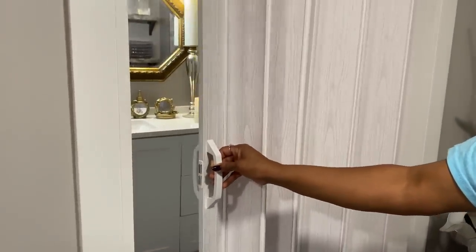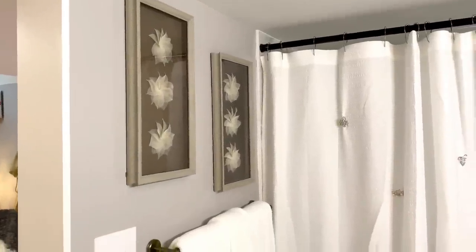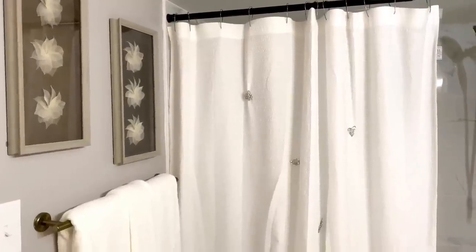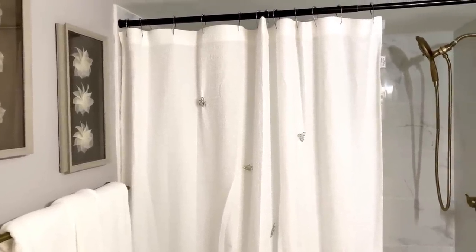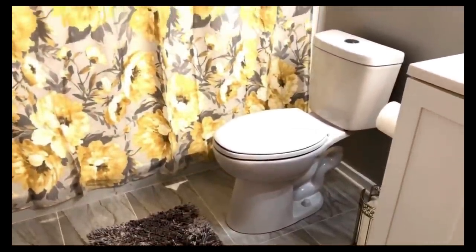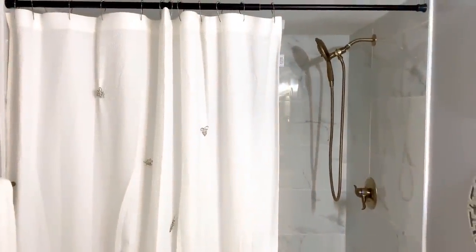Moving into the bathroom, take note of these accordion doors — we got this accordion door at Home Depot over the summer and it is absolutely perfect. My daughter has changed the shower curtain to what she calls a winter white, and it's beautiful. The previous one was more for springtime, so she decided to change it, and I absolutely love it.